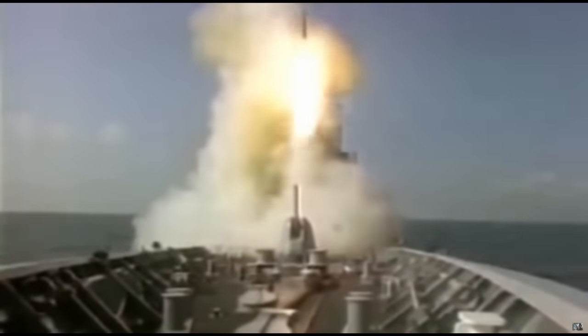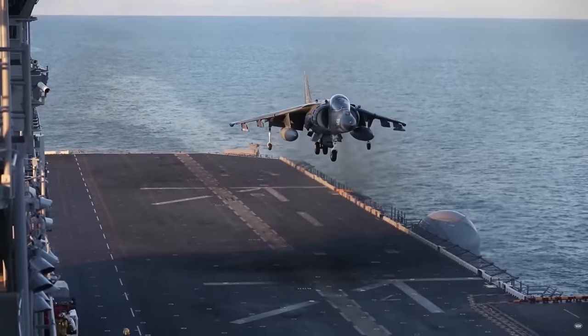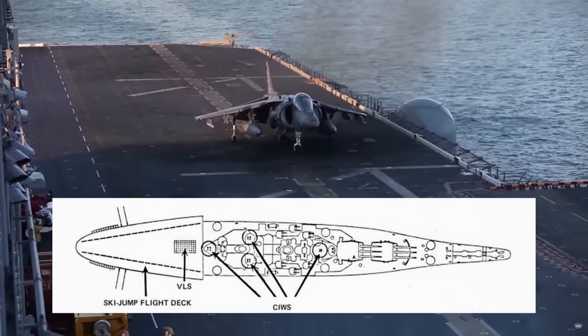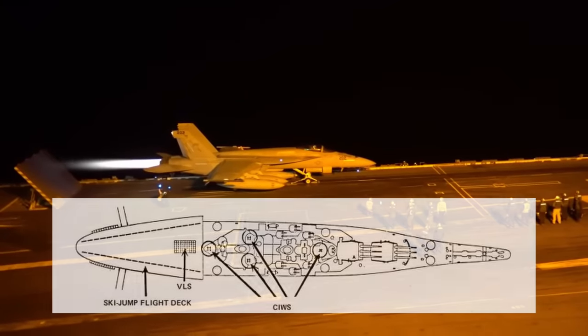There were ideas for replacing the turrets with a vertical launch system for missiles, or even a flight deck for marine helicopters or Harriers was explored. Even a design for a steam catapult and arrestor wires for F-18s was drafted.